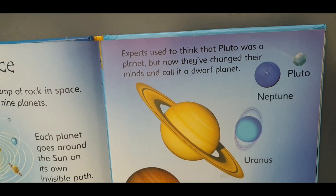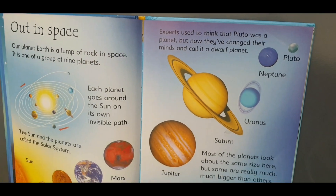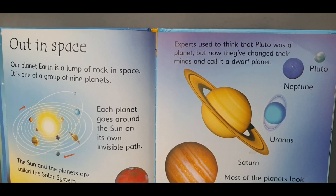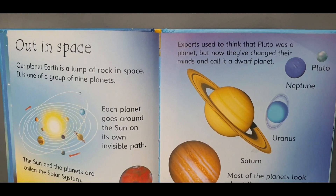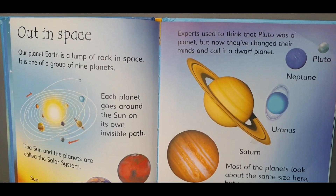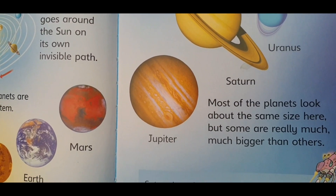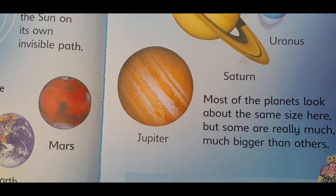Experts used to think that Pluto was a planet, but now they've changed their minds and call it a dwarf planet. Most of the planets look about the same size here, but some are really much bigger than others.